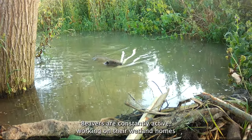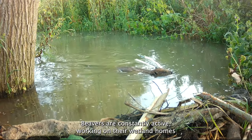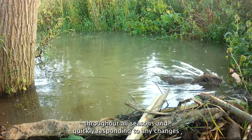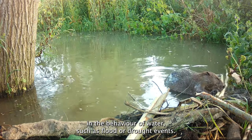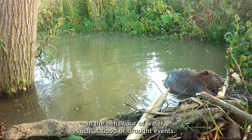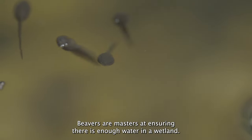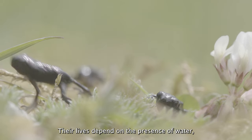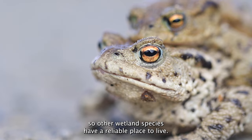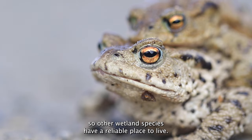Beavers are constantly active, working on their wetland homes throughout all seasons and quickly responding to any changes in the behaviour of water, such as flood or drought events. Beavers are masters at ensuring there is enough water in a wetland. Their lives depend on the presence of water, so other wetland species have a reliable place to live.